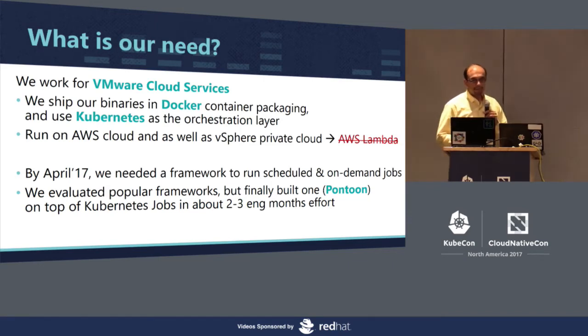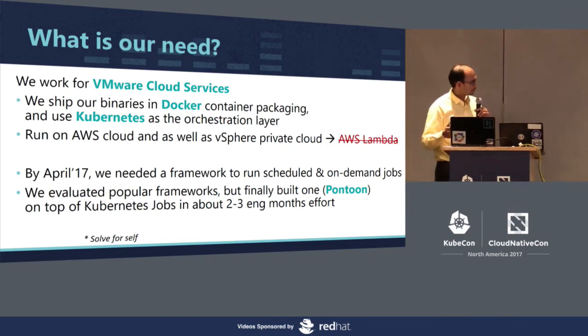We did evaluate a few of the popular options to see if we could readily consume them, but we had to finally build from the ground up, which is what we call Pontoon. It was fairly easy to build. We were able to use it as a pattern on top of Kubernetes jobs, and it took hardly one person's engineering effort for two to three months to get it done. We primarily built it for self-consumption, so we are solving it for ourselves.